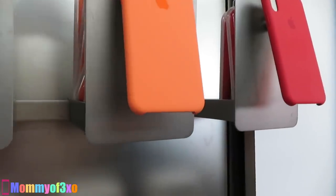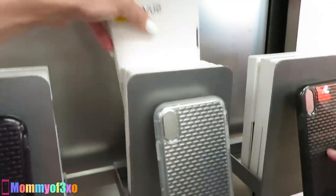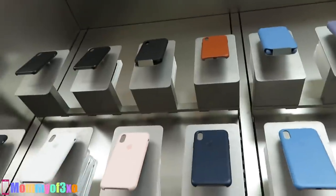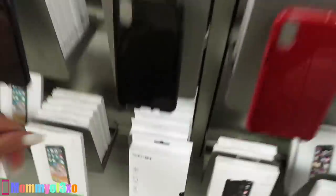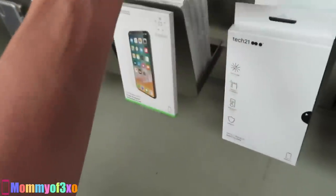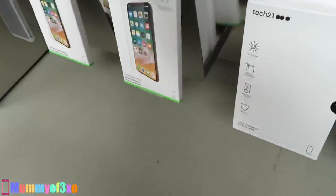These silicone cases are still $39 — the iPhone XS silicone case in white. The charging cases are definitely more because there's more to them. So the cheapest item in the phone case section is the screen protector for $19.95. Let's go find the charging blocks and chargers and see how much they are — they're probably more.